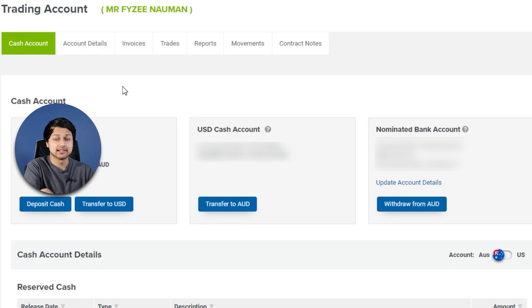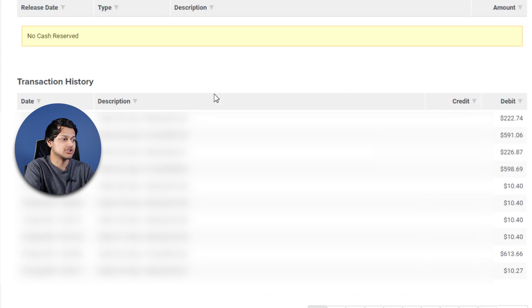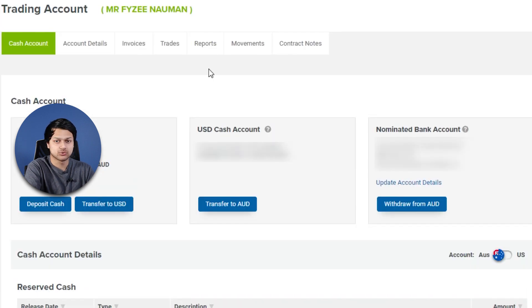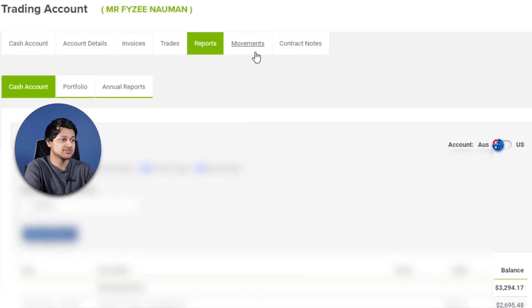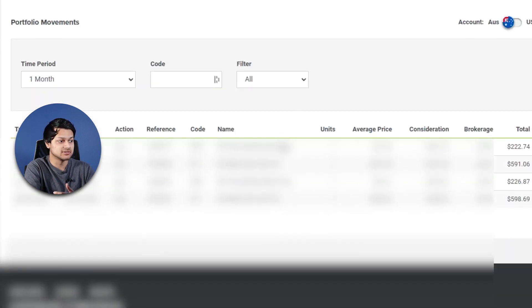Looking at the trading account tab, things get slightly confusing. You've got a bunch of tabs — cash account, invoices, trades, reports, movements, and contract notes. The cash account, reports, and movements tabs all show similar information in slightly different formats, which can be confusing. If they could consolidate a few of these tabs it would be much better.